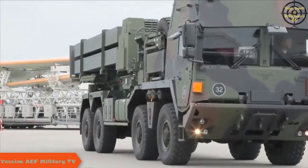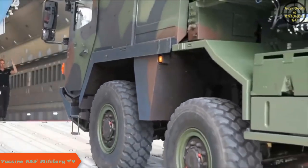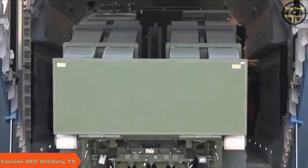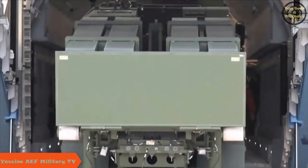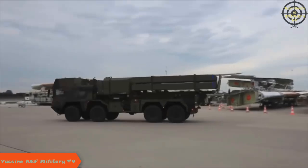A MEADS launcher and missile load can be transported on a C-130 and the A-400M, and three MEADS launchers with missiles fit on one C-17. In theater, MEADS launchers simply drive off, quickly set up, and are ready to engage the threat.